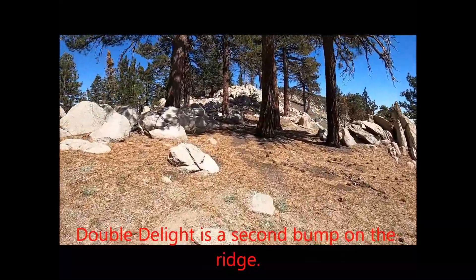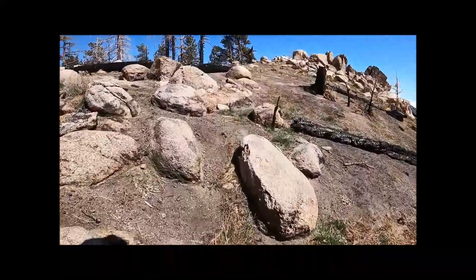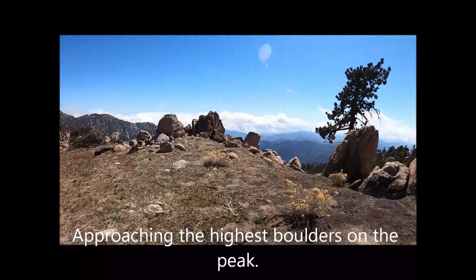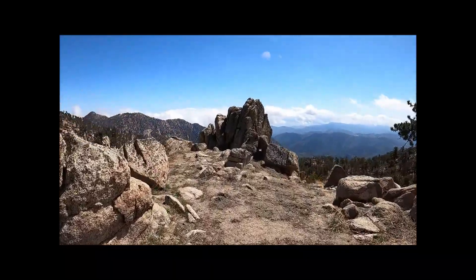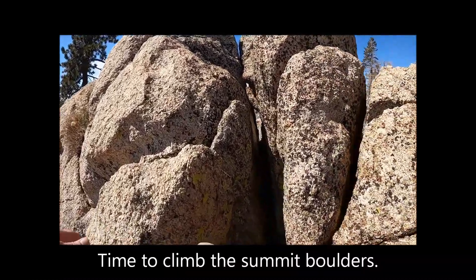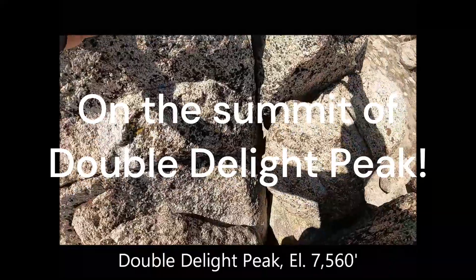Double Delight is a second peak bump on the ridge. Approaching Double Delight Peak. Approaching the highest boulders on the peak — time to climb the summit boulders. On the summit of Double Delight Peak. Elevation: 7,560 feet.